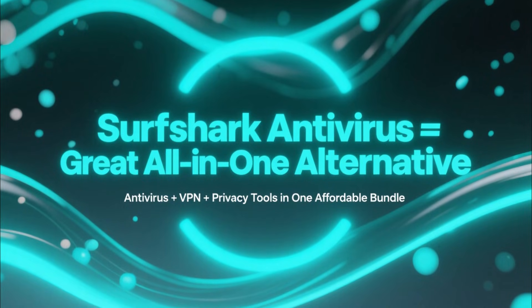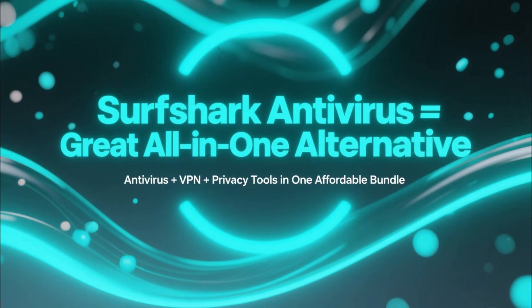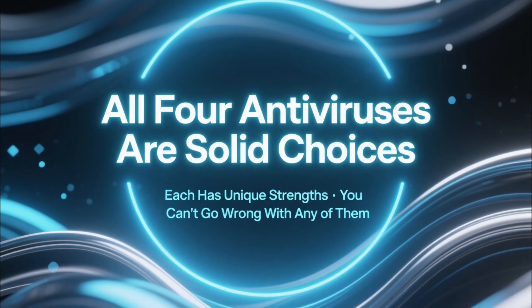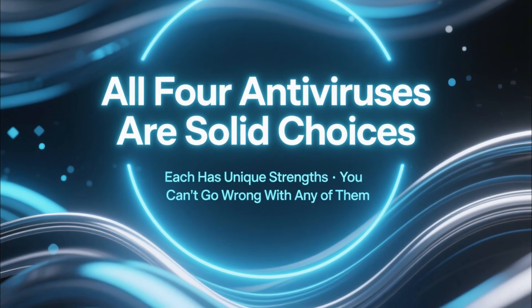That said, Surfshark Antivirus is a great alternative if you want antivirus plus VPN privacy tools in one affordable bundle. And it's worth saying clearly: all four antiviruses in this video are good options. Each one has strengths that fit different types of users, and you can't go wrong with any of them.